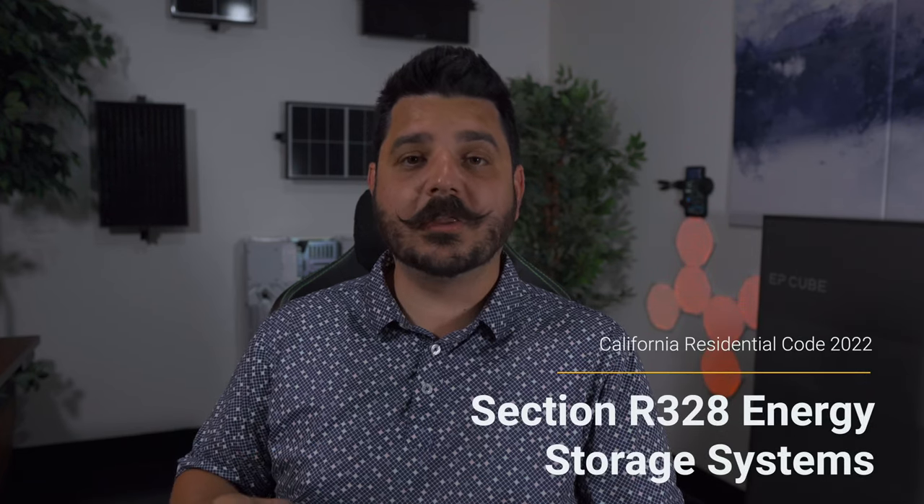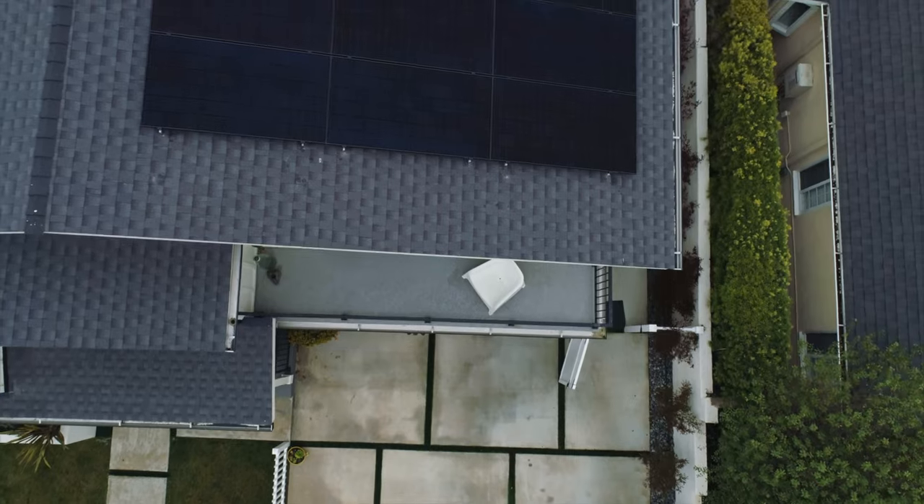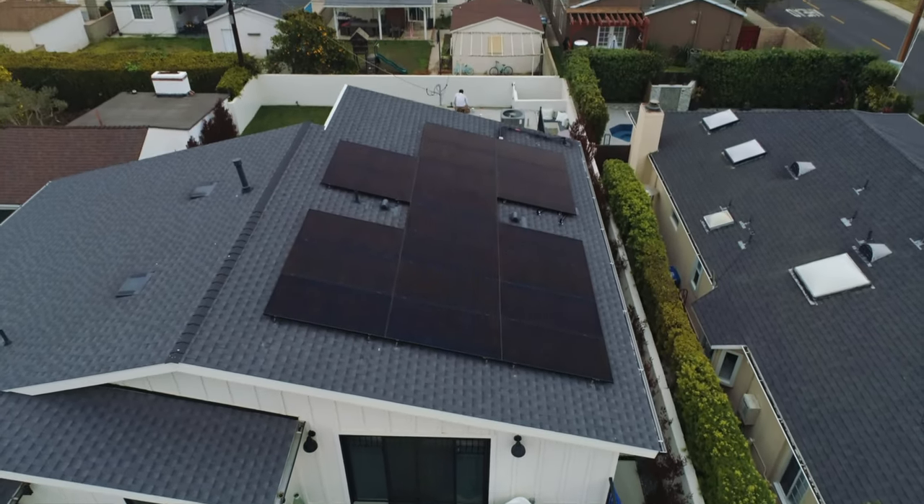Hey there, Dale here with Pacific Sun Technologies. I have a pretty interesting video to go over with you today and it's not going to be in regards to any specific products as much as it's going to be revolving around the California Residential Building Code for 2022 that a lot of jurisdictions have started to adopt within our state, and specifically I want to talk about section R328 of energy storage systems. For those of you that may not be aware, California has transitioned to a solar billing program from a net metering program, so it's really in your best interest to incorporate batteries. I thought it would be a great opportunity to do a video so that if you're looking to go solar or get batteries added onto your existing solar system, you have a good understanding of where you can and can't install your batteries.